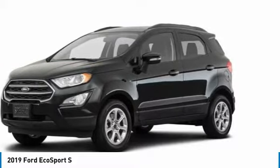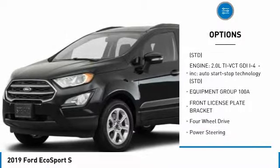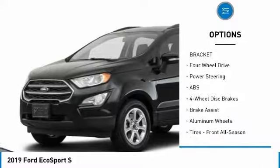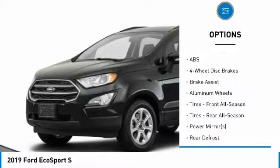Here are some of this vehicle's great options: stability control, traction control, anti-lock braking system, steering wheel audio controls, keyless entry, and Bluetooth.